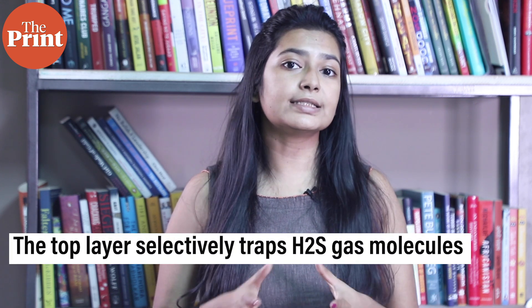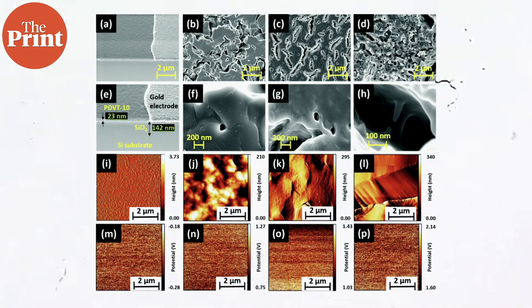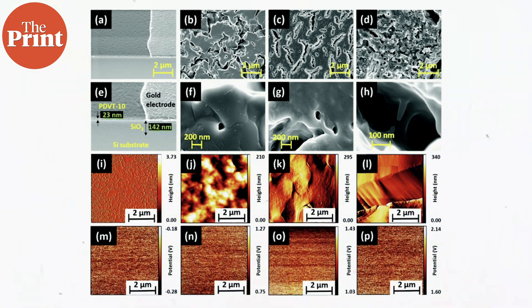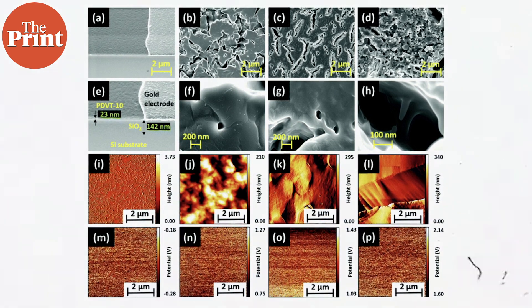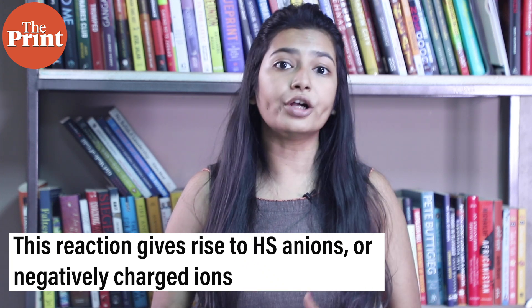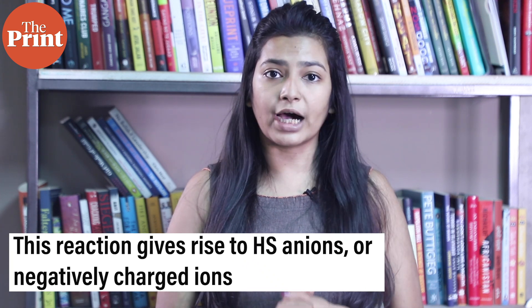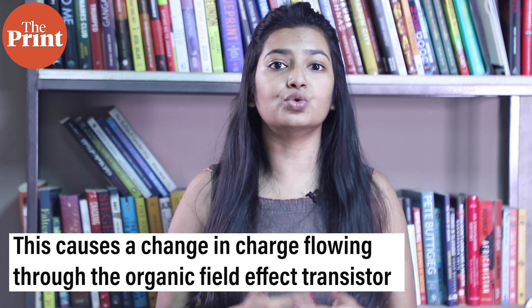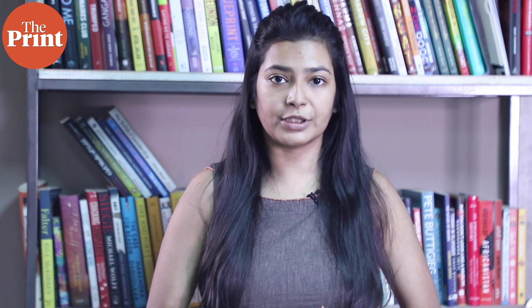when the top layer detects hydrogen sulfide, it selectively traps the gas molecules, initiating an acid-based chemical reaction. This reaction then gives rise to HS-anions, or negatively charged ions, which then cause a change in the charge flowing through the organic field effect transistor just below it. This change in charge flow can thus indicate the presence of hydrogen sulfide gas.